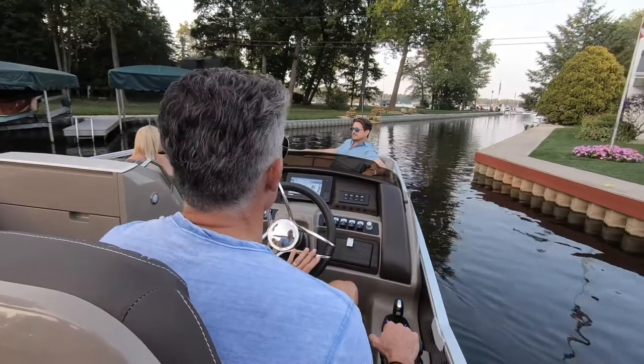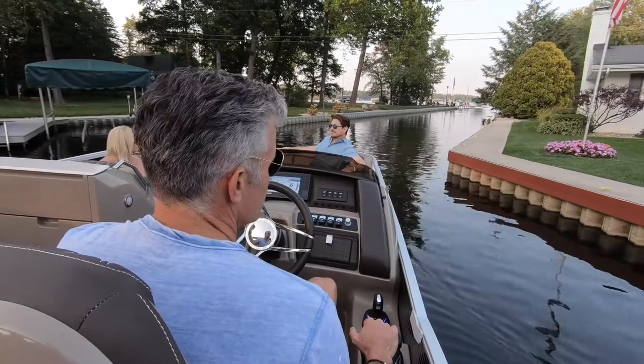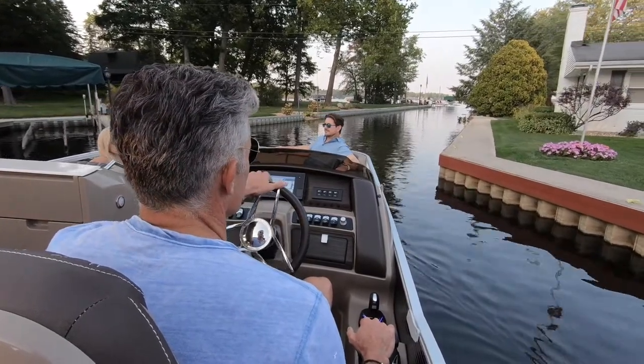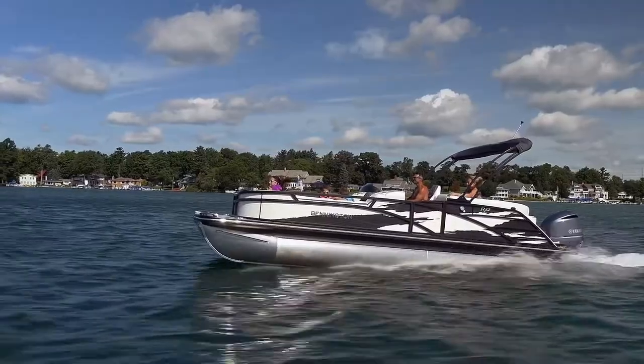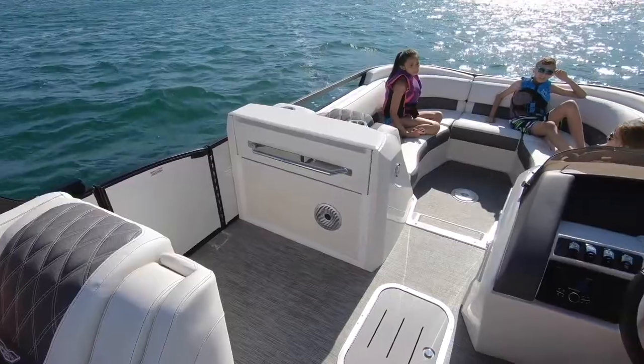All this comes together to create our exclusive vantage point — captain's view — where both the captain and co-captain will experience clear, unobstructed sightlines, making it even easier to drive, dock, and talk directly to all the passengers.